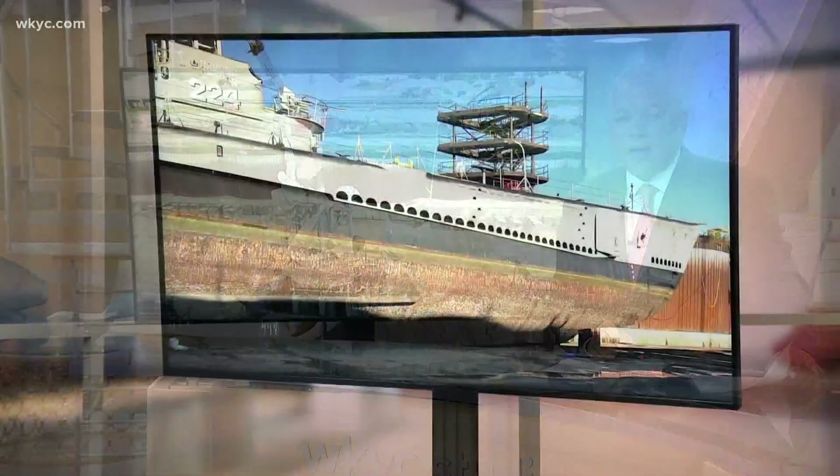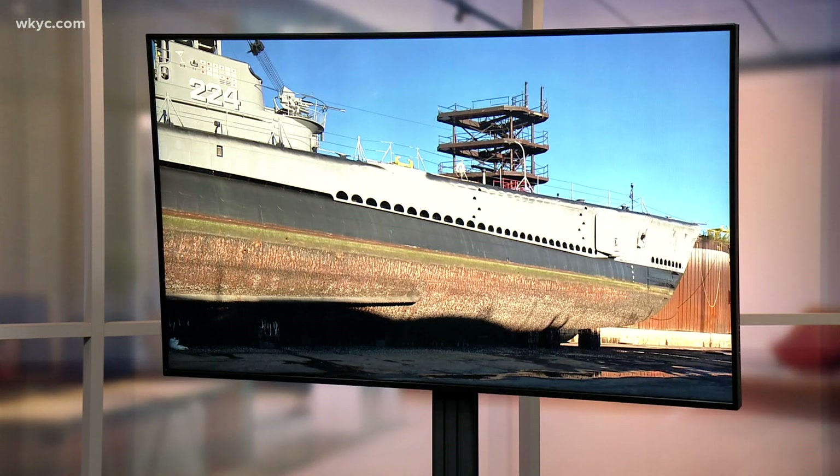A beloved piece of war history is ready to return home to Cleveland. The World War II submarine, the USS Cod, has been in dry dock in Erie, Pennsylvania the past few months. A rusty hull, worn-out sun-faded paint, and weak steel meant the Cod, which has been anchored in Cleveland since 1976, was in desperate need of repair.